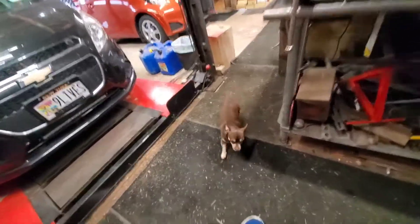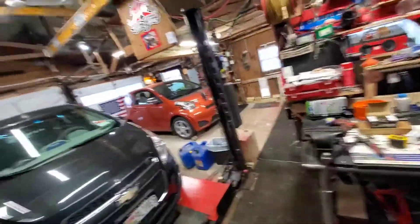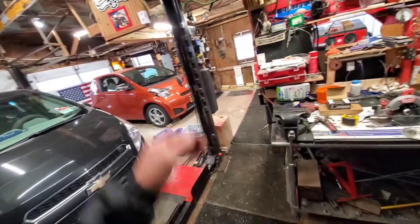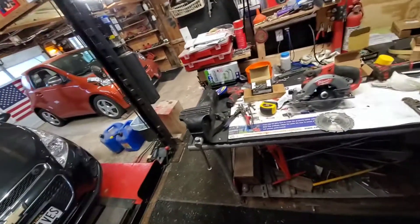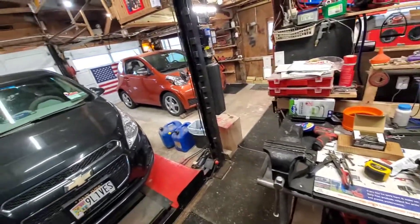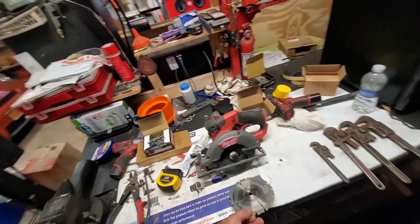Hey everybody, happy Saturday! Not much going on today — I went garage sailing with Dennis, took a little bit of money with me, not a lot.